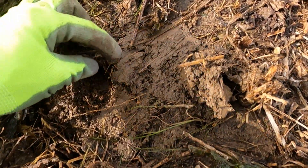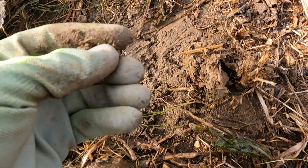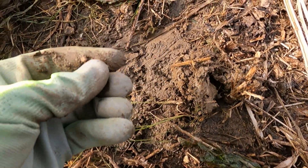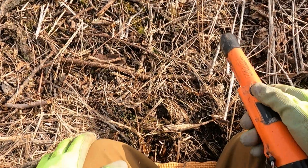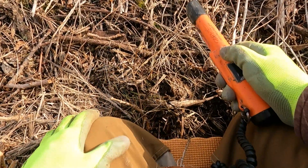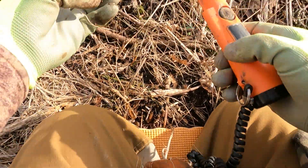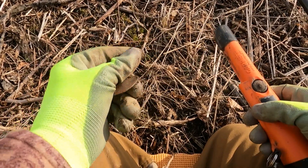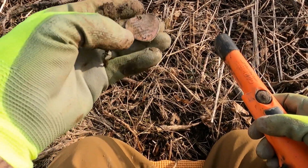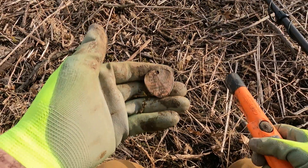I think I found my first coin — it's a memorial. I've got a real shallow 29, which could be a clad quarter or a dog tag. From 1992.